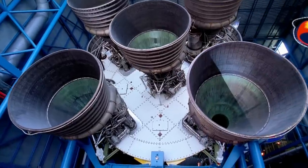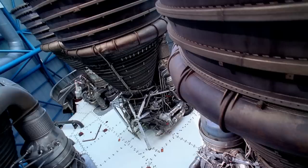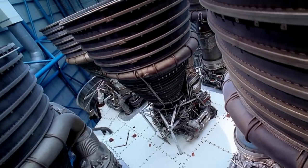Kennedy Space Center Visitor Complex is also where you can take a walk under the largest rocket ever built, at the Apollo Saturn V Center.